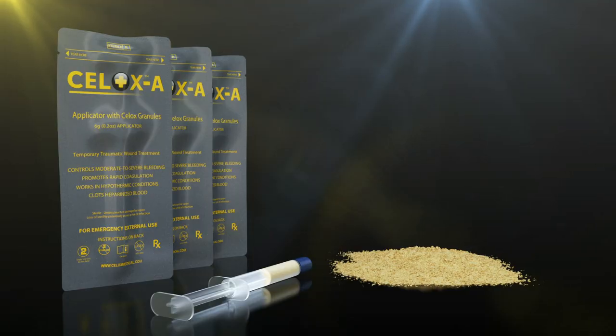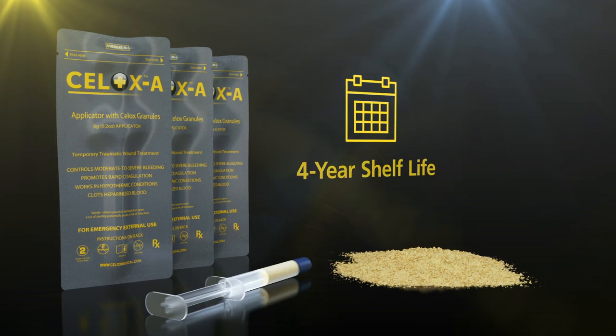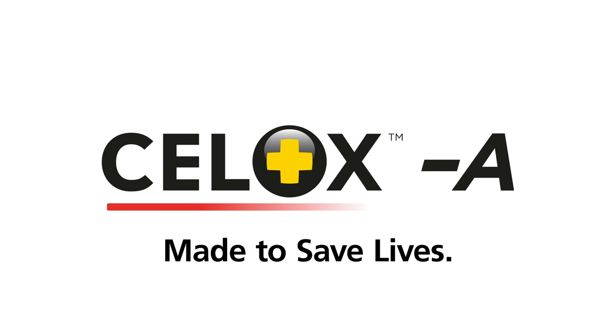CELOX-A is presented in 6-gram granules in a pre-filled applicator with a 4-year shelf life and no allergies reported to date. CELOX-A is a unique applicator delivery system, pre-packed with CELOX granules for moderate to severe bleeding. Made to save lives.